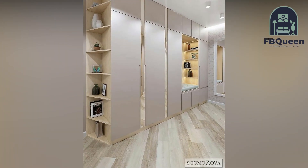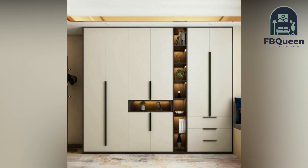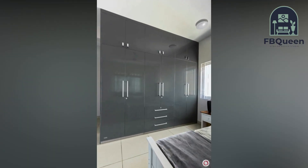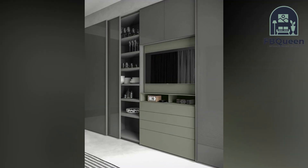Number six: Wardrobe with multiple divisions. A design perfect for the neat freaks out there. This design has multiple divisions with the right balance of drawers and doors, making it easy to organize your things even if you are not an expert at it.